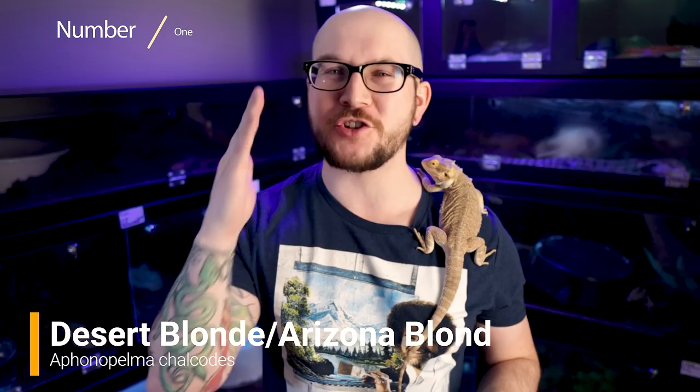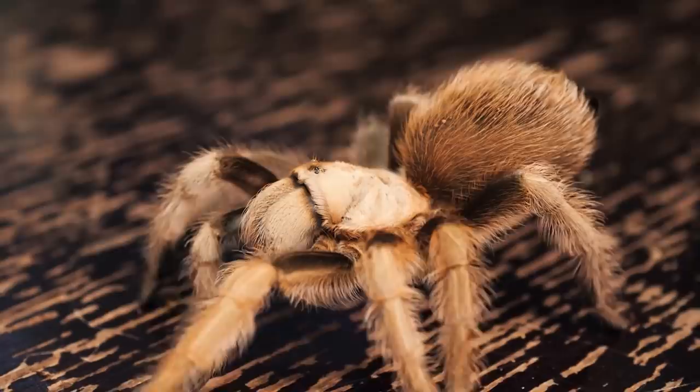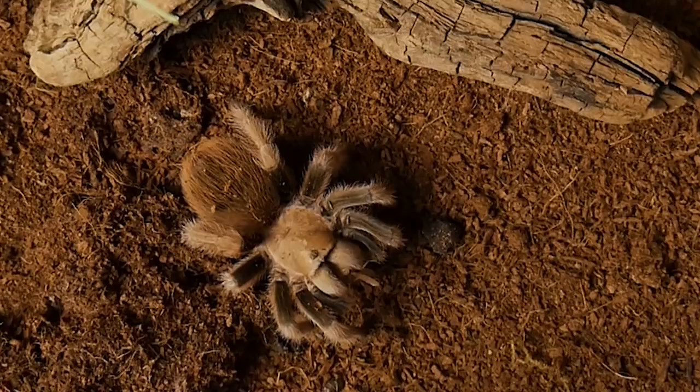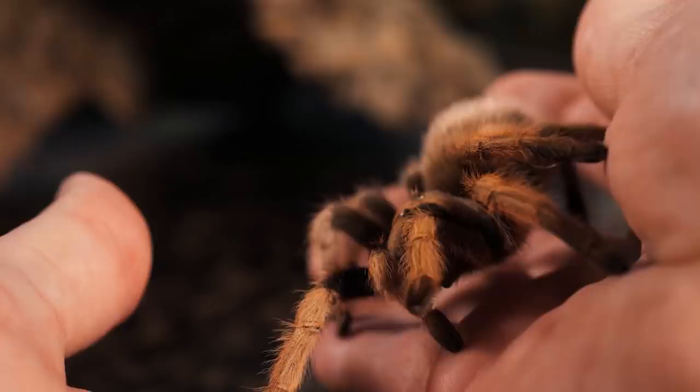And number one best tarantula for reptile keepers: the Arizona blonde. These guys look absolutely amazing — one of the coolest but classic looking tarantulas. This species is like the golden retriever of the tarantula hobby, and not just because of that goldish blonde color. This is a very sweet, docile, laid-back, chilled tarantula. As adults they don't really do a lot of bolting — just a slow-moving, beautiful tarantula. They're found throughout the southwest United States and northern Mexico, extremely easy to take care of, making them a perfect specimen for anyone's first tarantula, whether you've kept reptiles or have never kept anything at all. And if you're dead set on wanting to handle a tarantula, this is one species that I don't think will give you any problems at all.